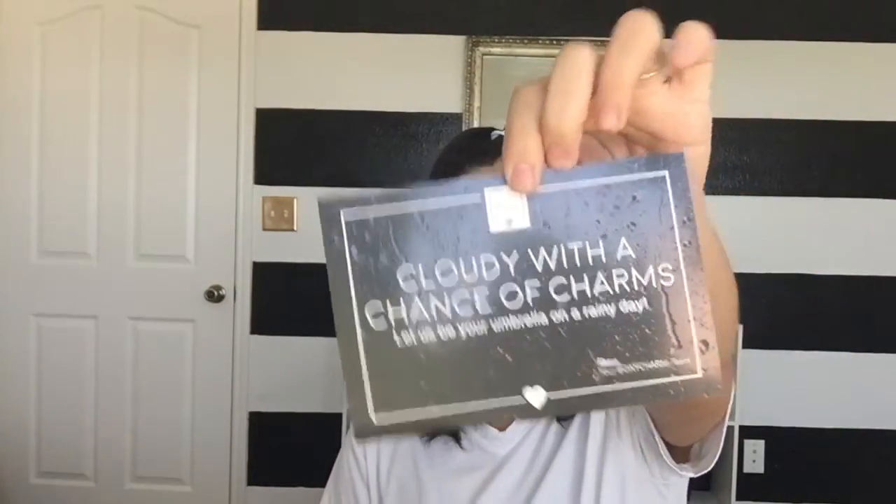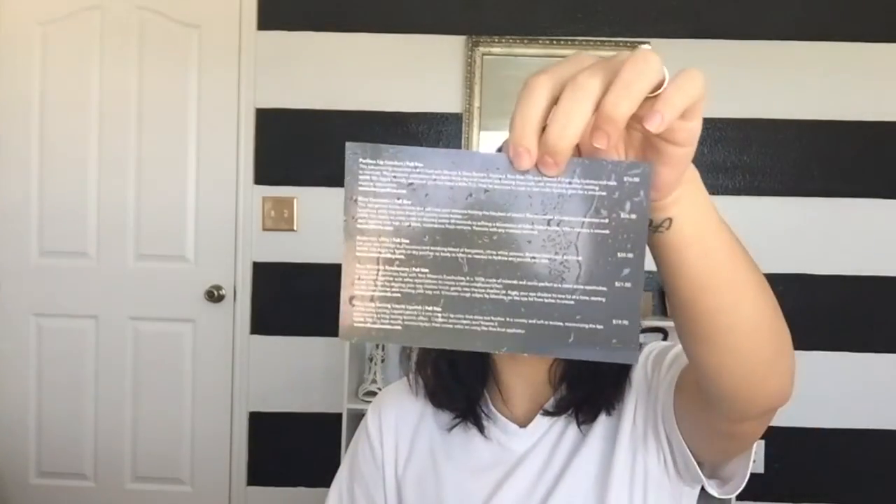I'm going to show you what I got in the April box. They did bring back the cards that list all the products and prices. The theme is 'Cloudy with a Chance of Charm — let us be your umbrella on a rainy day.' So cute! There are five products in here and I'm going to go through them.